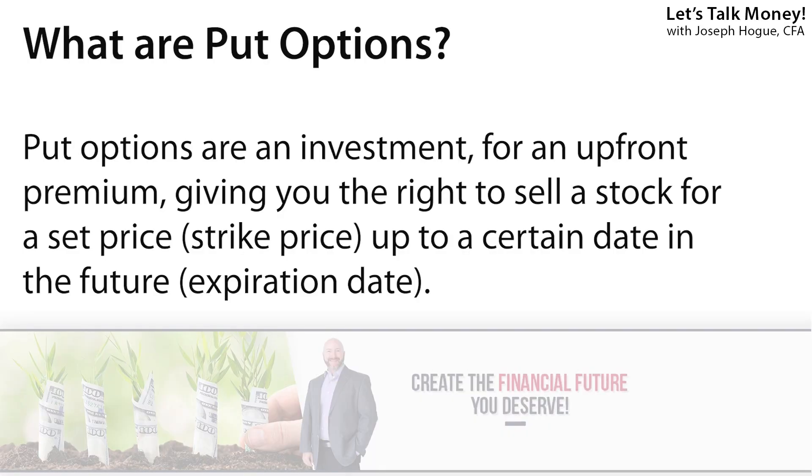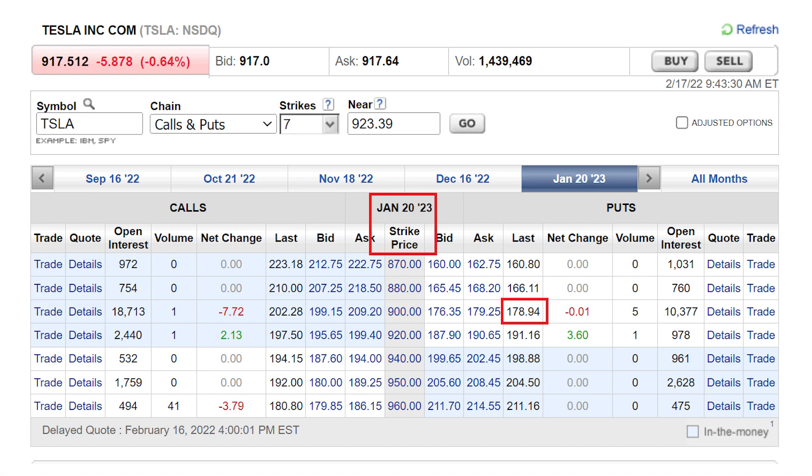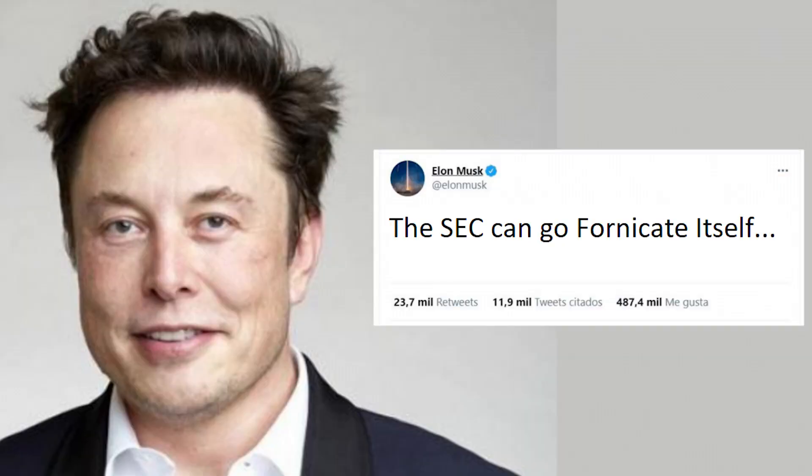Those first two option strategies used call options exclusively, and I actually use the covered call more than any other option strategy. But now I want to share three more using put options to help you limit your losses even more. Put options are like the mirror opposite of calls — they give you the right to sell a stock for a specific price at a set date. In our Tesla example, we can buy put options with a $900 strike price for $178.94 per share, giving us the right to sell shares of Tesla for $900 at any point until January of next year. Even if Elon says he wants to go to space and quits as CEO and the share price drops to $500 each, we can still sell for $900 because we have those put options.